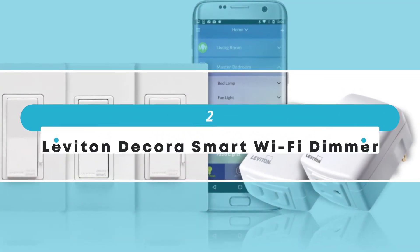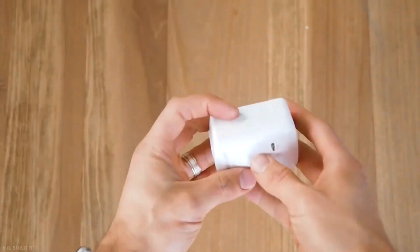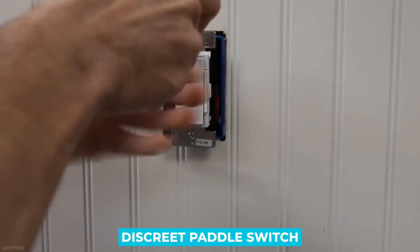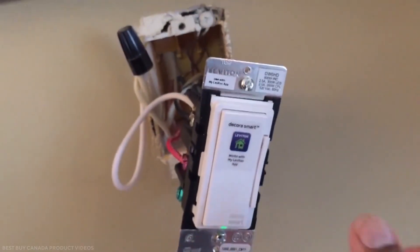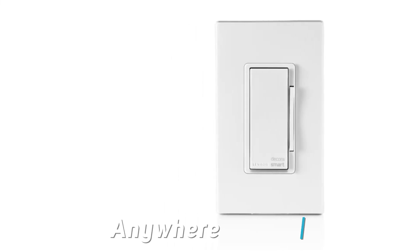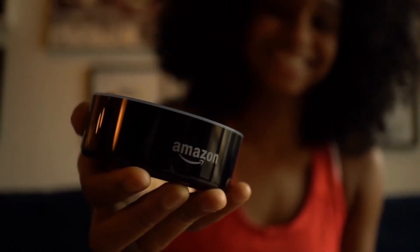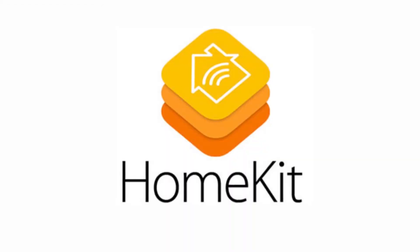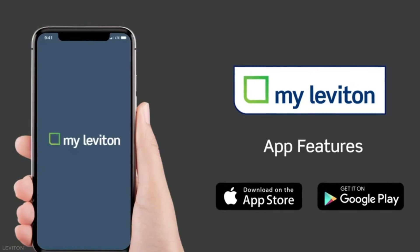Number 2: Leviton Decora Smart Wi-Fi Dimmer. The Leviton Decora Smart Wi-Fi Dimmer's second iteration has the same discrete paddle switch as the first with a smaller toggle on the right, but makes installation a little easier. It works with three-way switches like previously. Leviton has launched an Anywhere Dimmer, available separately, that allows you to add a second light switch without connecting any wires. The Leviton Decora works with Alexa, Google Assistant, HomeKit, August, and IFTTT, but it doesn't support as many home systems as the Lutron. It has a robust app and can be easily installed.